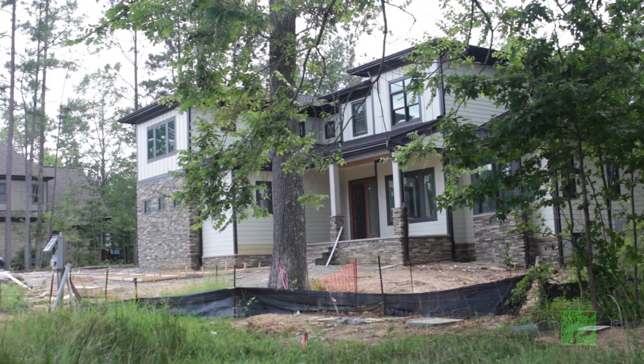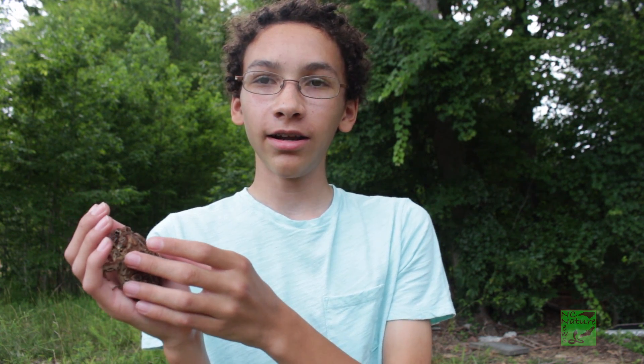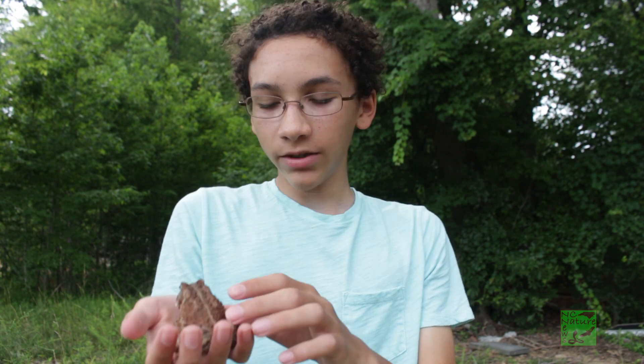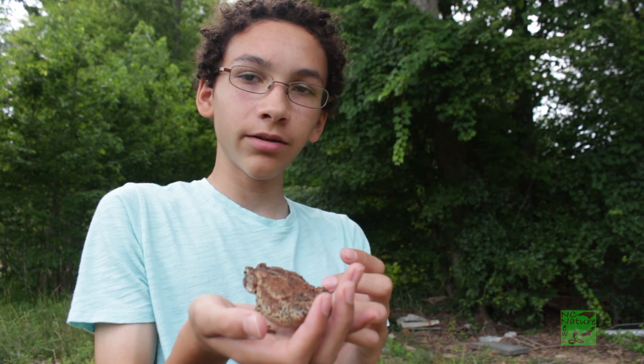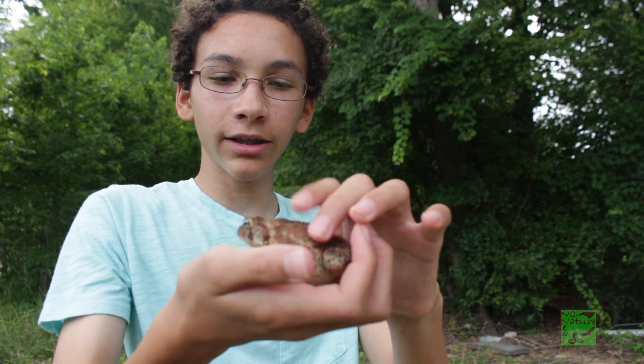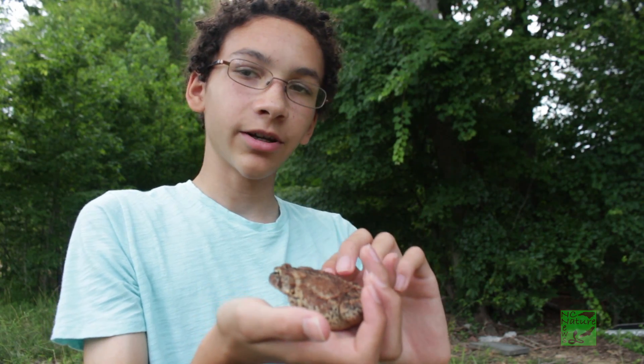Unfortunately, where I found the toad — right behind me, you can see the woods — probably won't be here much longer because this is where houses are being built. I very rarely take toads or any reptile or amphibian out of the area, but because she's in this danger I feel like I need to move her to a safer place. It's a very important but also very common animal here, and a very pretty-looking one, especially those eyes.